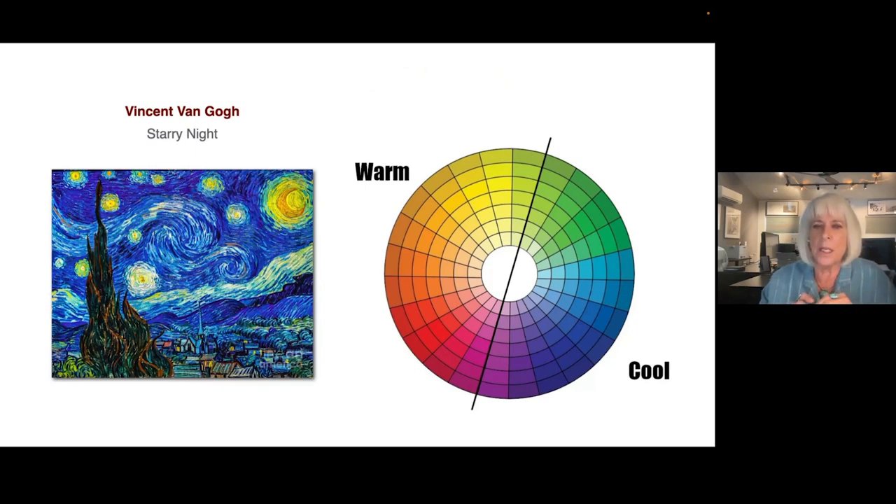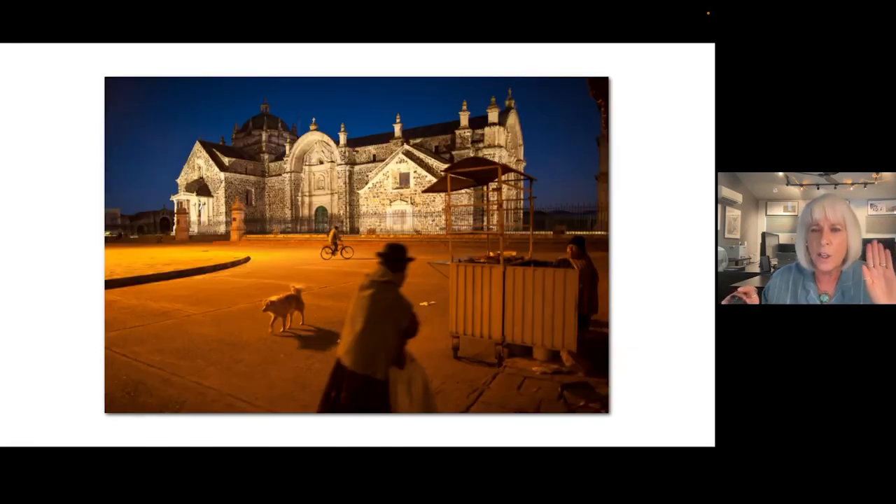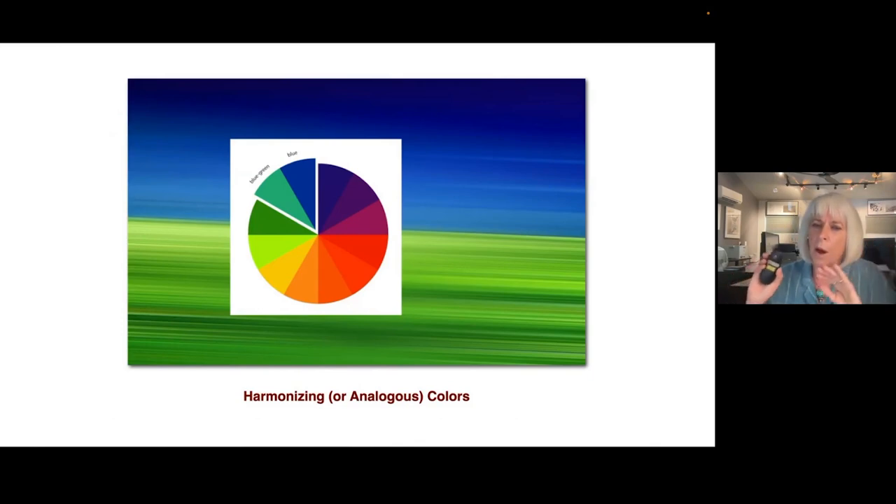Vincent van Gogh was a big proponent of advancing and receding colors, and you can see this in many of his images. When you put blues and reds next to each other it's very different, especially with cool greens. Blues are wonderful for backgrounds — that's why using the sky is so fantastic. There's this combination of receding color plus complementary colors, which is very, very powerful. Harmonizing or analogous colors are the colors that are next to each other on the color wheel.